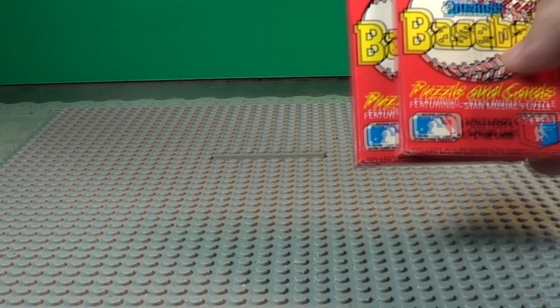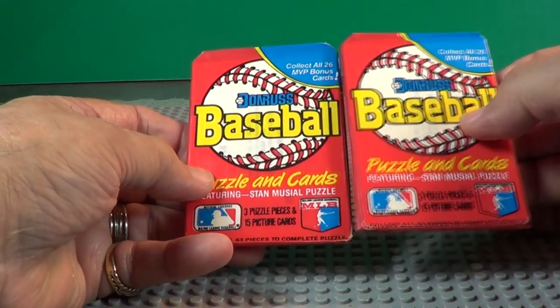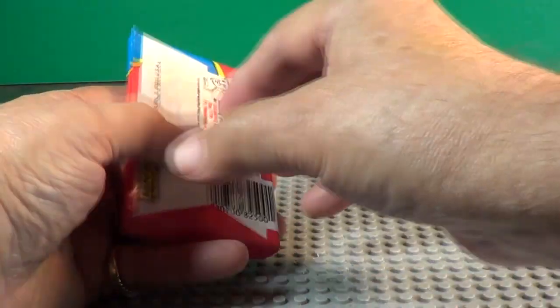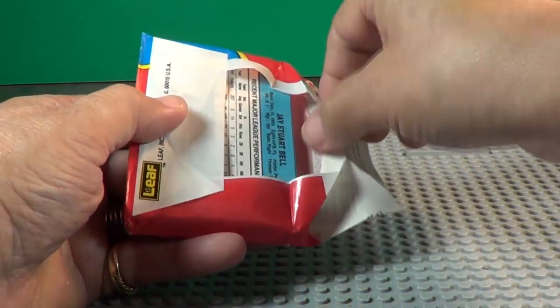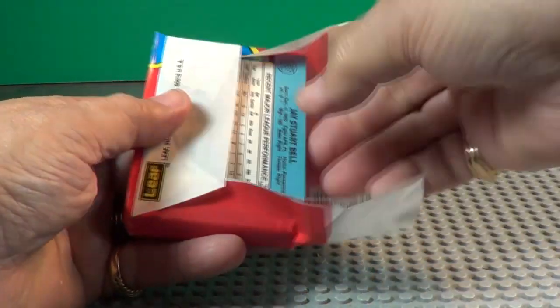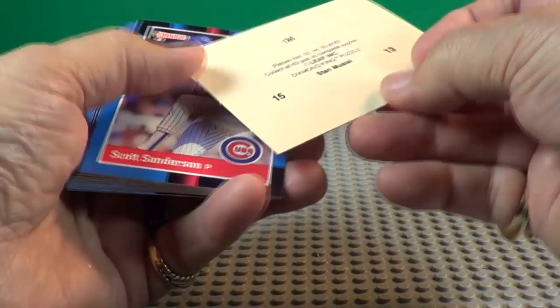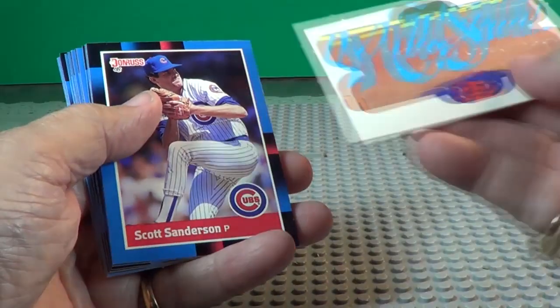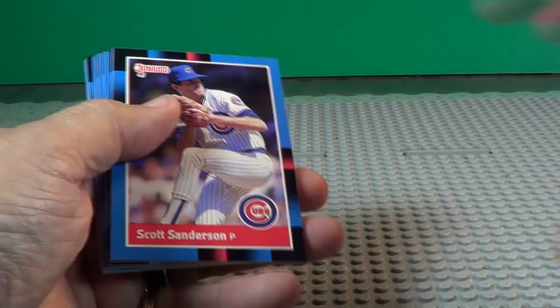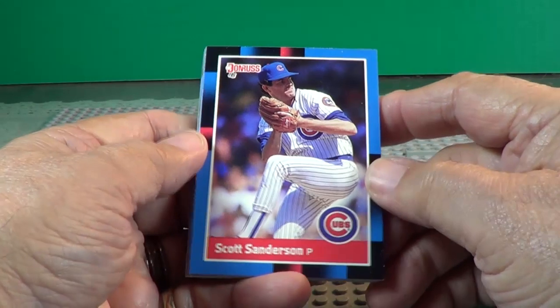Today we're going to open a couple of 1988 Donruss baseball packs. Let's see who we get here. No gum in there. Here's your puzzle pieces — 13, 14, 15. It's Stan Musial, it says.